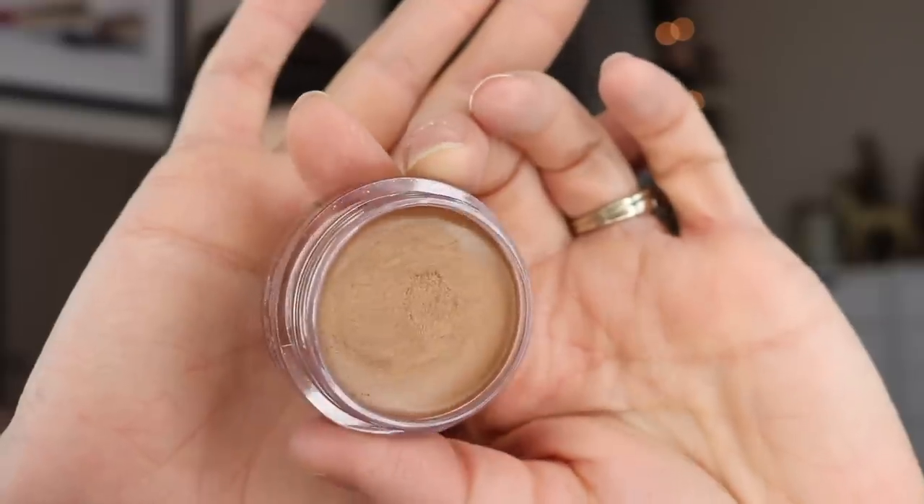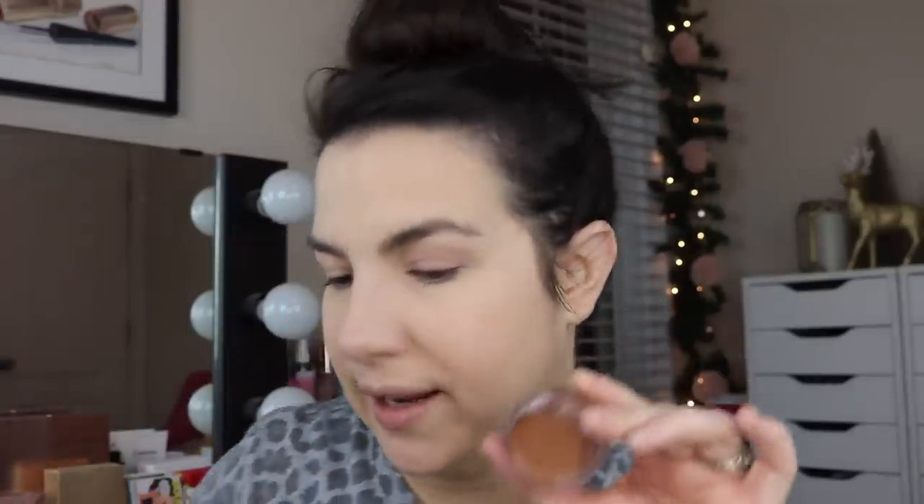Moving on with a new bronzer — I got the e.l.f. Luminous Putty Bronzer in the shade Seaside Shimmer. The Putty line has been really successful for e.l.f. So how shimmery is this really? Sheared out, I don't find the shimmer to be very visible — once I take a swatch and blend it into my skin or on my face, I don't see a ton of shimmer. Also, I don't feel like I get a satisfying level of color unless I swipe it on with my finger to get enough product and then blend it in. Going straight in with my brush doesn't feel like enough for me.